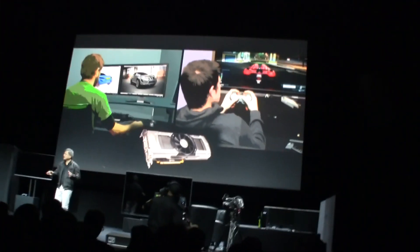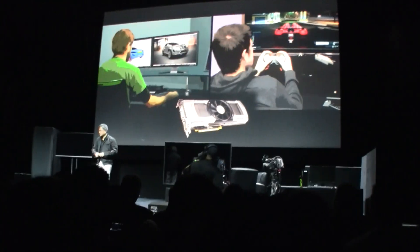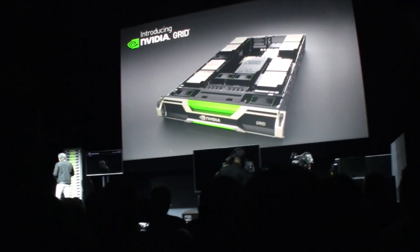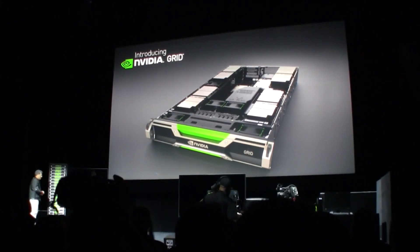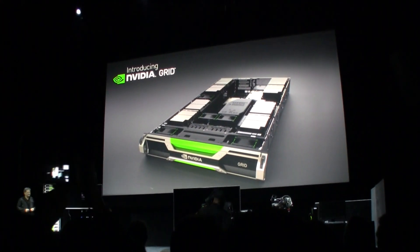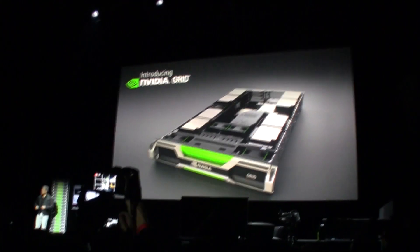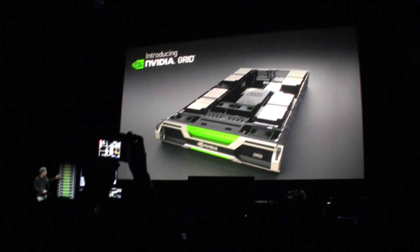What you're looking at is the NVIDIA Grid — a fully integrated system product.